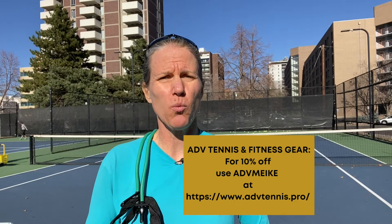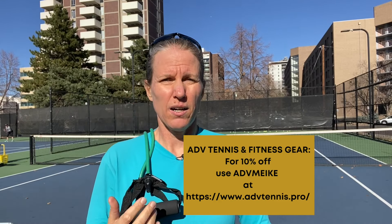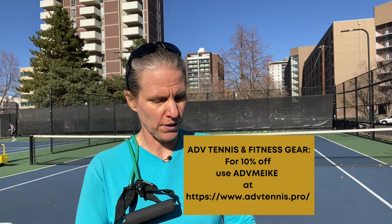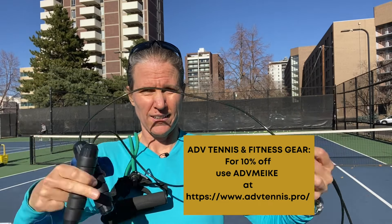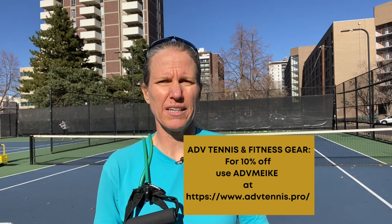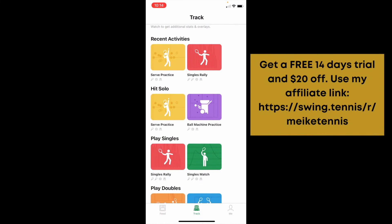Head over to ADV Tennis and get 10% off if you use my code. If you want a tennis-specific warm-up and fitness kit, what you're going to get is a pull rope that you can easily fix to the net or the fence for shoulder protection and strengthening, a blue rubber band of medium strength for lateral movement and leg strengthening, a jump rope, and a speed ball. Really cool, very tennis-specific stuff. Go to ADV Tennis and get 10% off with my code.